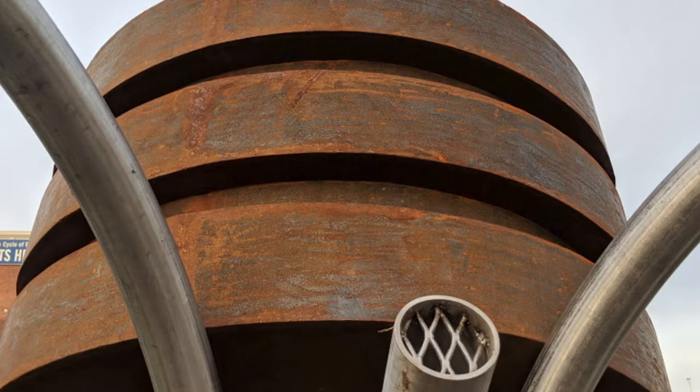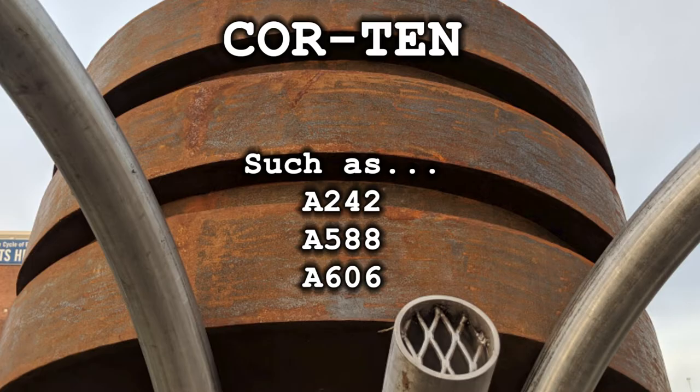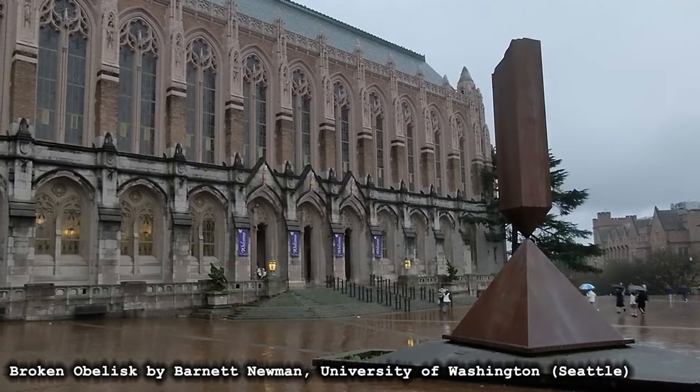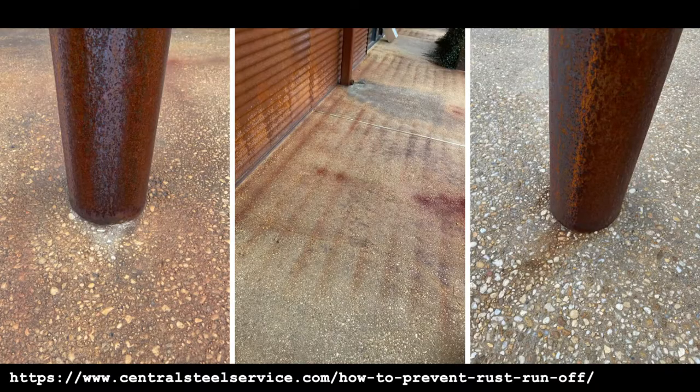Weathering steel, widely known by the brand name Cor-Ten, is any alloy of steel designed to develop a rusty patina, but then stop rusting. Unlike in normal steels, this rust actually protects it from further corrosion, much like how aluminum works. Fairly cheap and easy to work with, though I've always had trouble getting nice clean welds on it. The rust can leave unsightly stains on materials under it, particularly concrete, so keep that in mind.